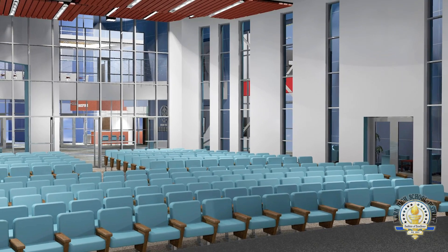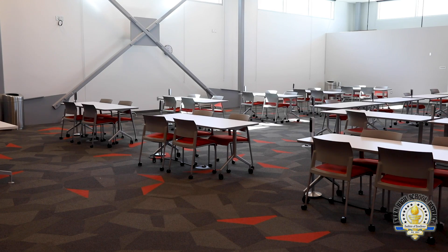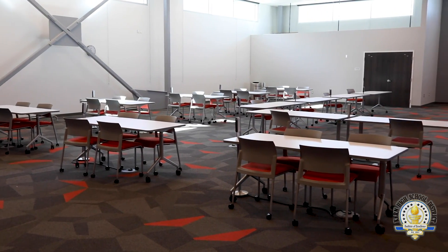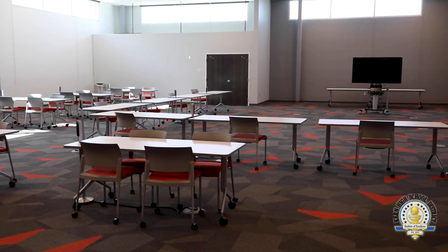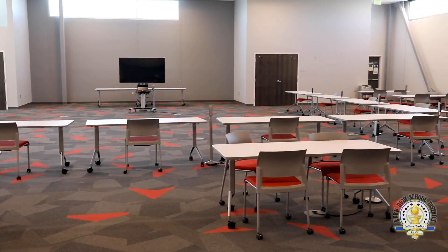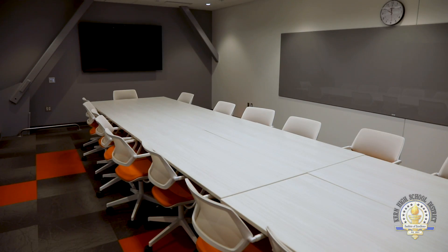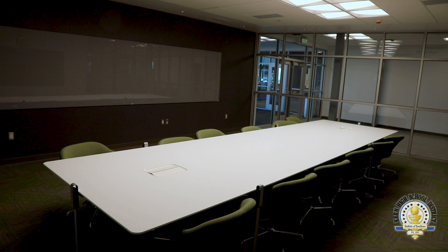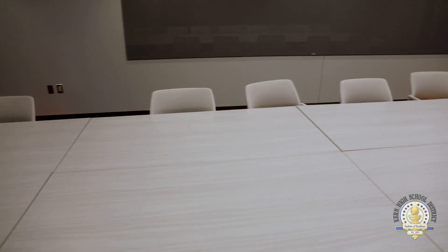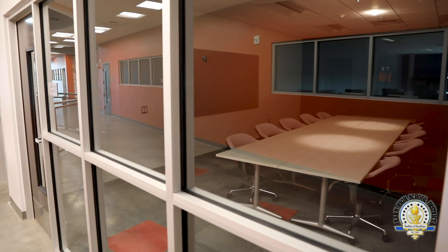One of our goals in designing this facility was to have a space that's available to the community. We've got a variety of areas where business partners and community members can come in and host events and see all the exciting things going on at CTEC. Throughout the facility we also have three student conference rooms, designed with the intention of collaboration among students across programs and as a space where industry partners can come in and work with small groups of students.